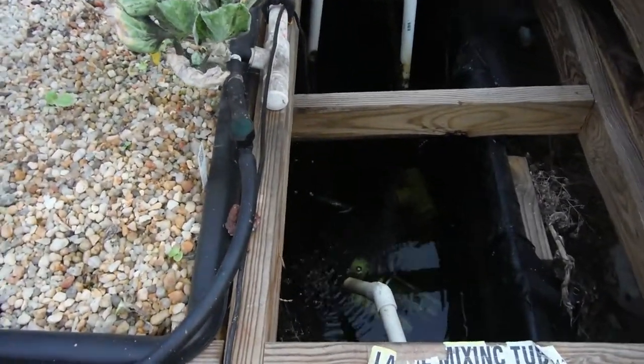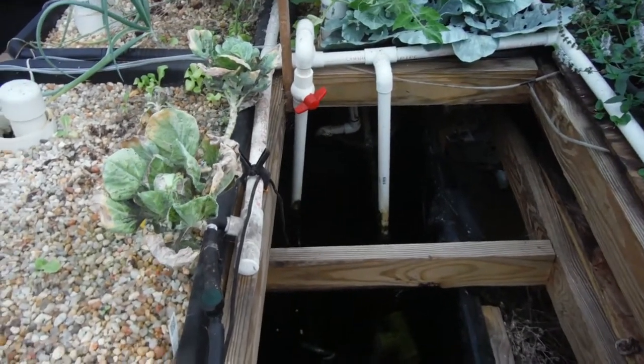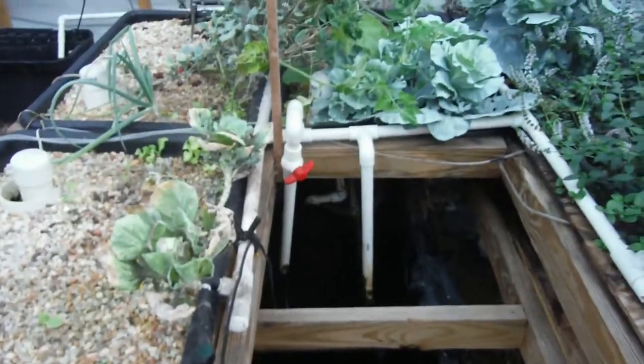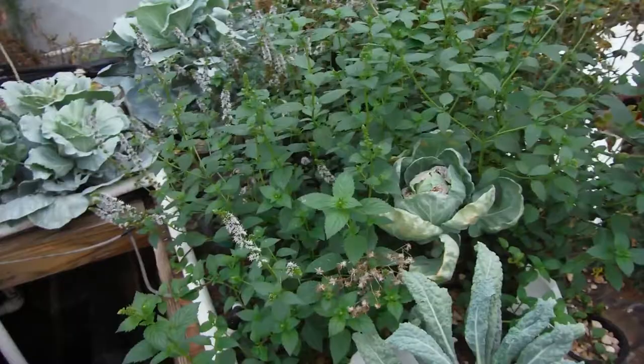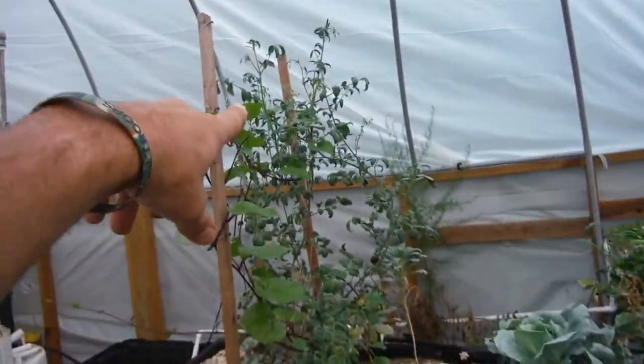First off, water level is really low. That's probably because these plants are really sucking up some water, especially over in this area. Look at all those tomatoes.